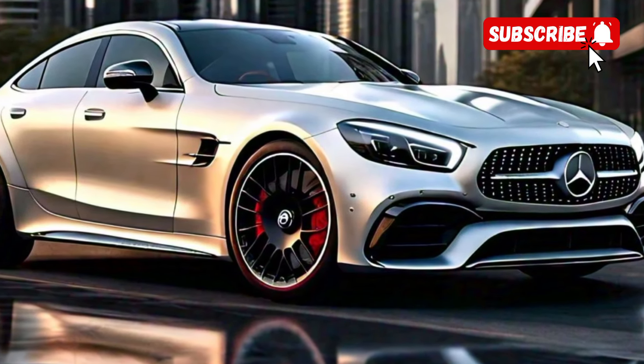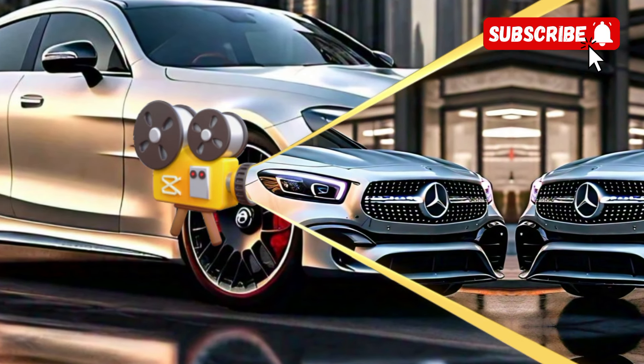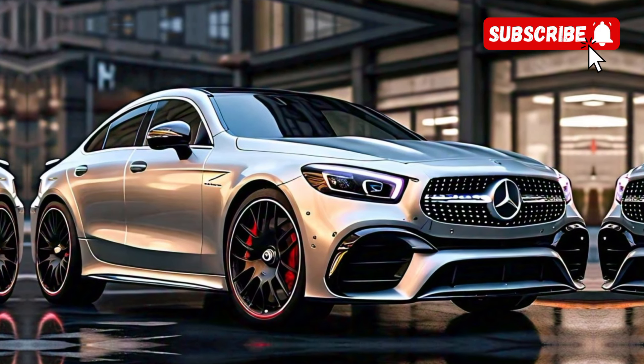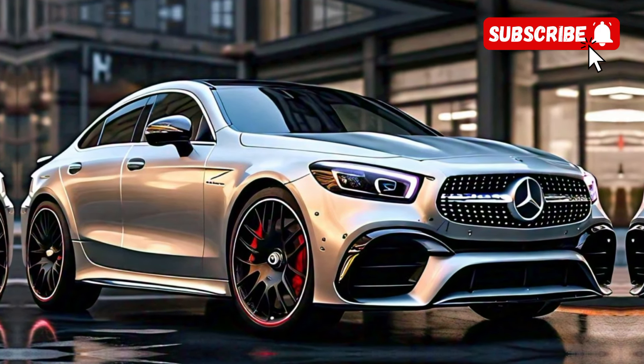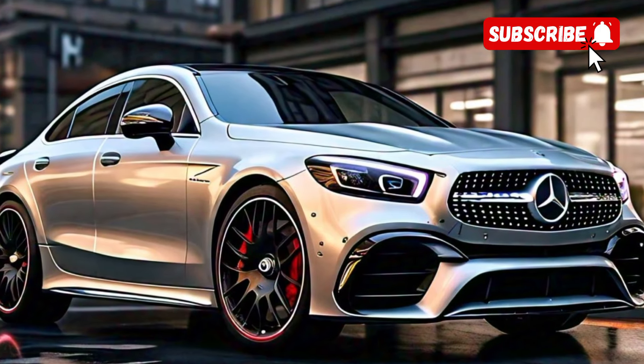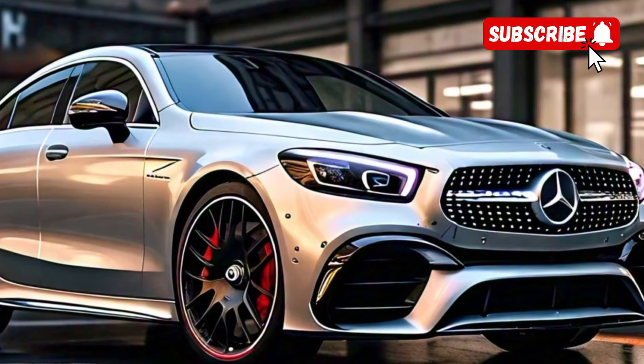Overall, the 2025 Mercedes-AMG CLE 53 is a fantastic addition to the AMG lineup. It combines luxury, performance, and cutting-edge technology in a package that's both stylish and fun to drive. Whether you're a fan of Mercedes or simply love high-performance cars, this is one model you won't want to miss.